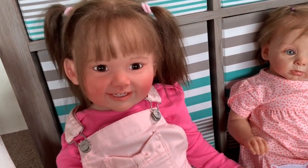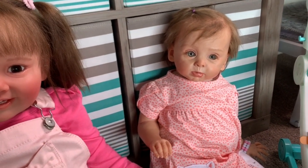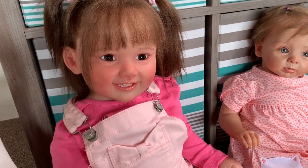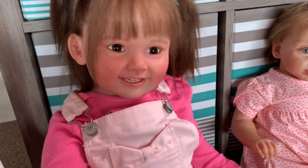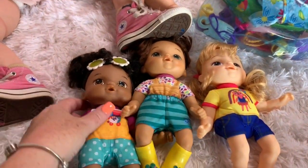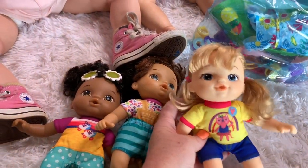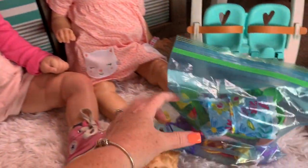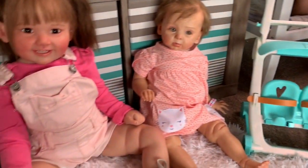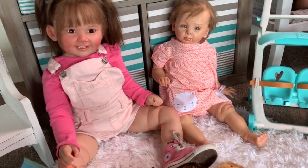We have sweet little Boo — she is our older baby — and then we have little Riley here. She wants to do everything Boo does, she wants to be just like her. Right now we're having a little play date with them. We have three cute little Baby Alive dolls, and they are just the perfect size for our little toddlers. We also have a big bag of goodies and a little baby stroller, so we thought they would have fun dressing the babies and having a little play date together.